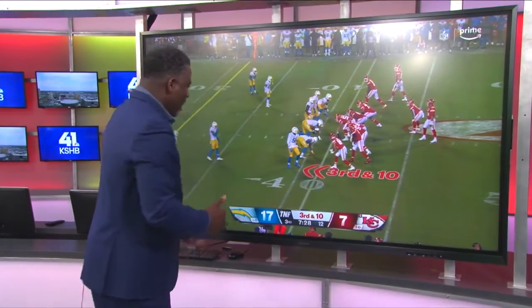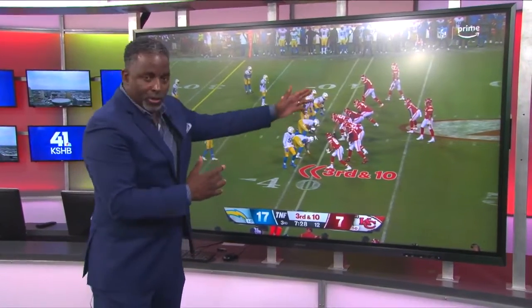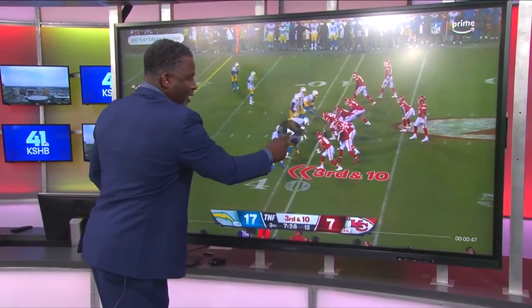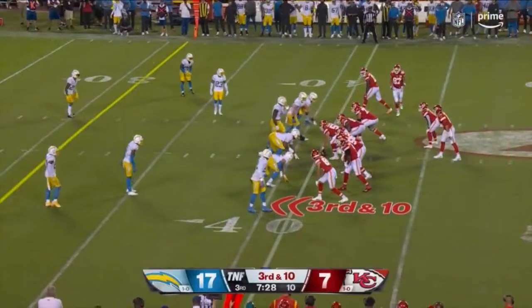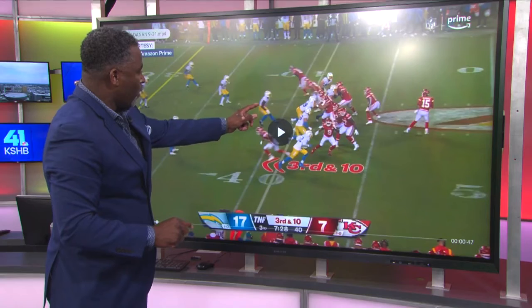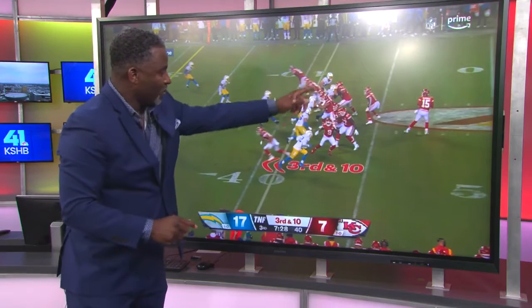Third and 10 here against the Chargers defense. They're showing blitz, so we recognize Patrick Mahomes is going to move Travis Kelce in motion here. And then right on the snap, you're seeing they're going to back out one of those linebackers and just come with a five-man rush.